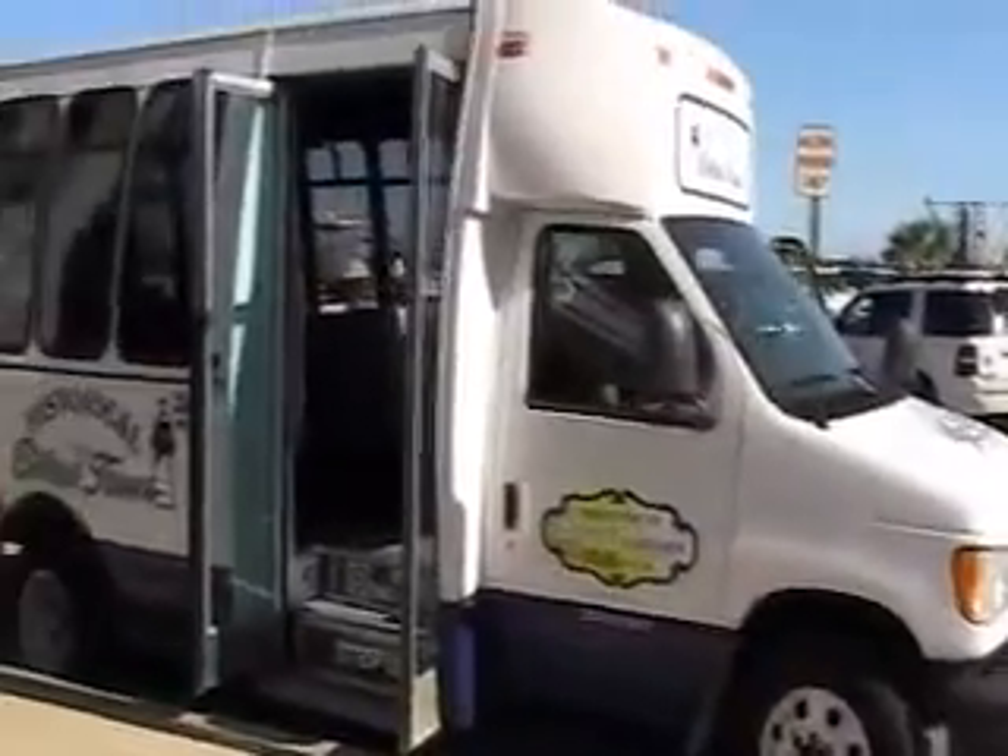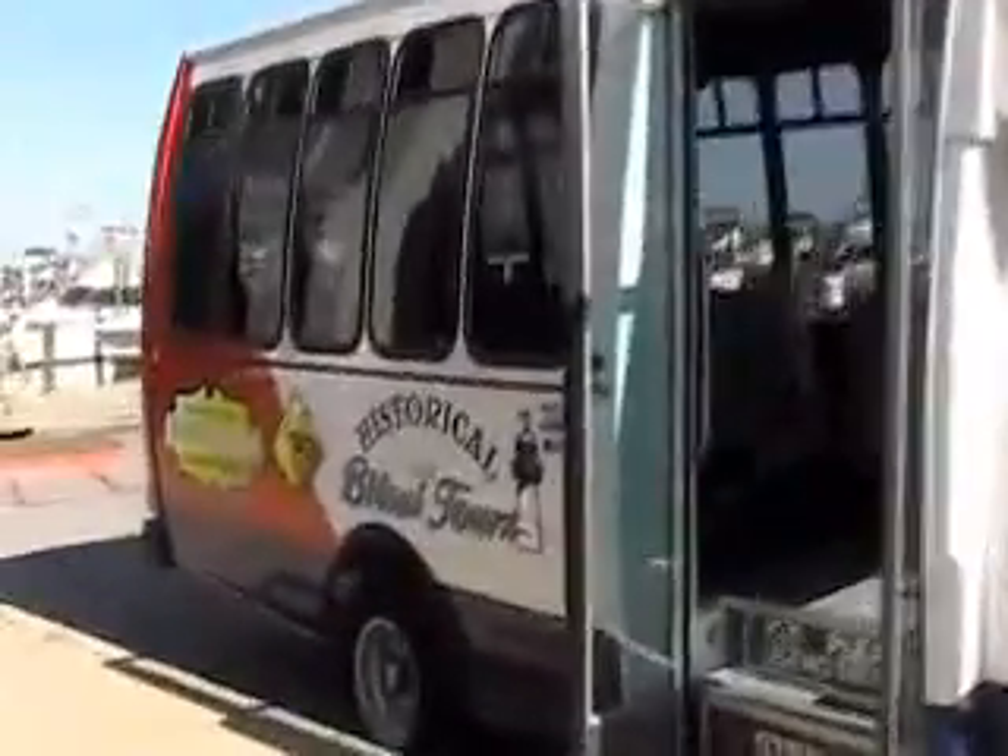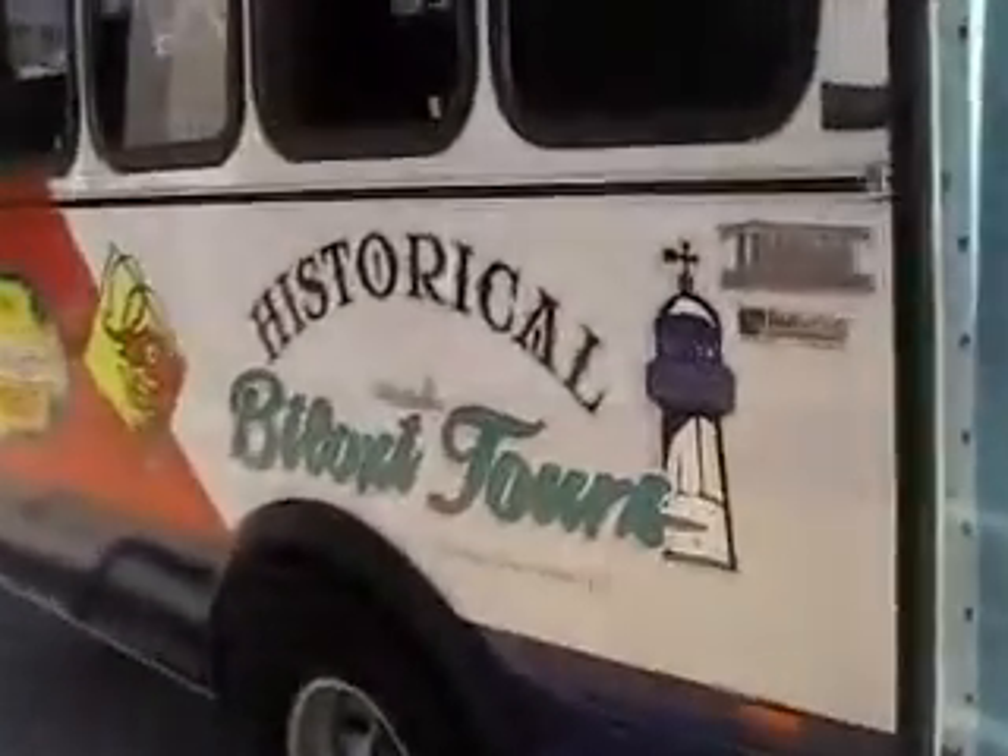Here's the shuttle — Historical Biloxi Tours.